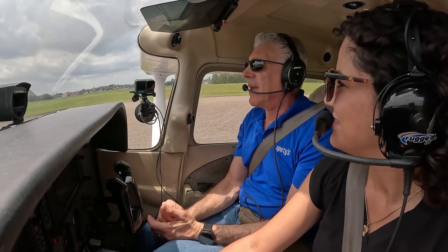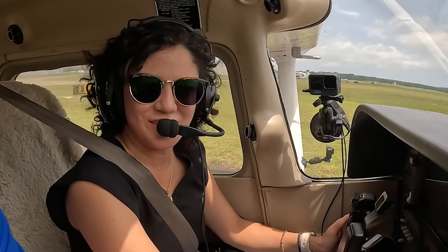So Paula, while we have a few minutes waiting to take off, why do you want to be a pilot? Because, how can you not shoot for the sky? That's right. Now let's get into a Cessna 172 as Paula's Discovery flight begins with learning to taxi while picking up the airport information and weather.